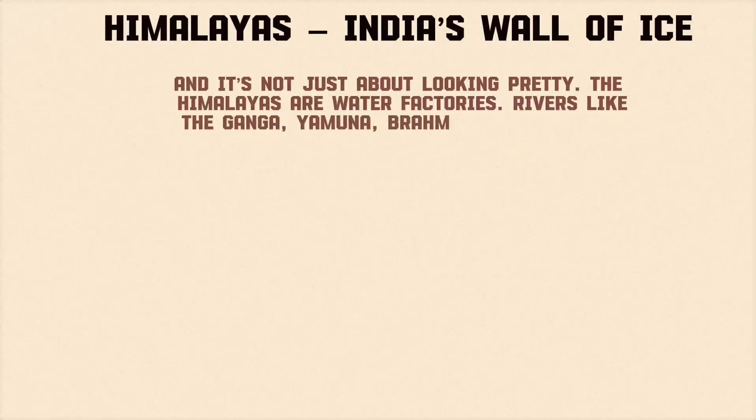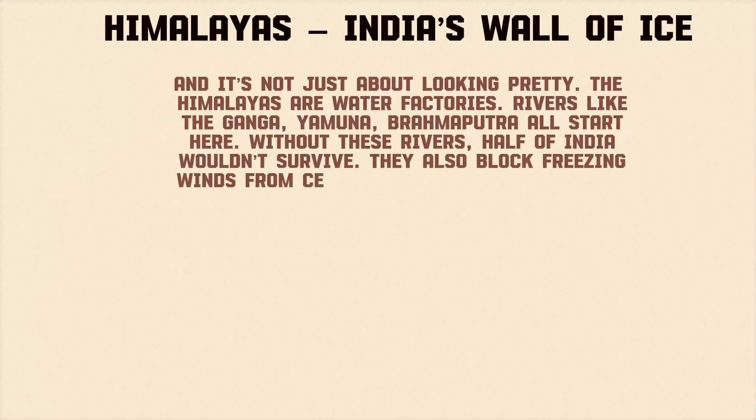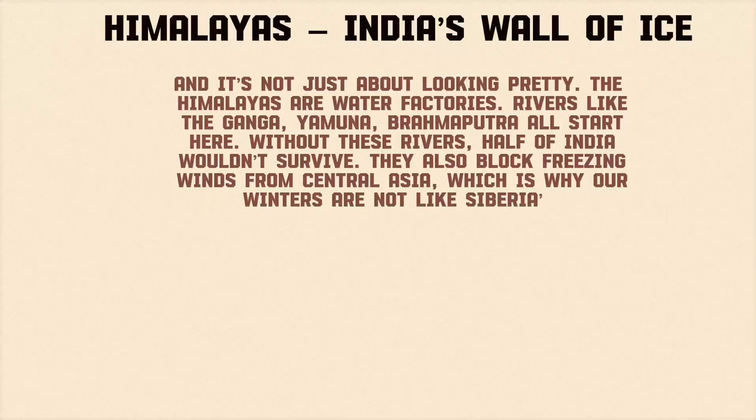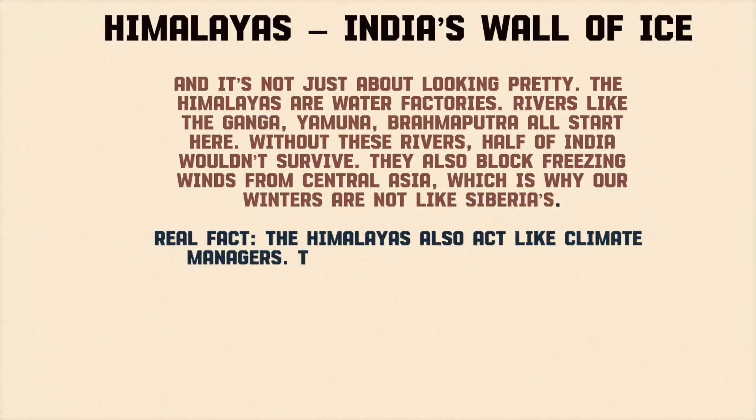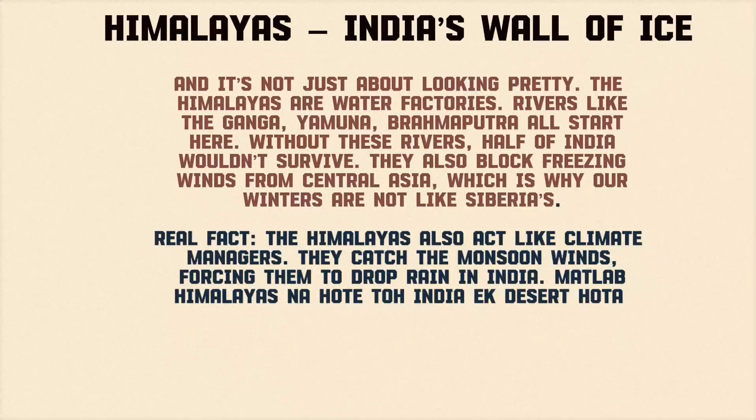The Himalayas are water factories. Rivers like the Ganga, Yamuna, and Brahmaputra all start here. Without these rivers, half of India wouldn't survive. They also block freezing winds from Central Asia, which is why our winters are not like Siberia's. The Himalayas also act like climate managers — they catch the monsoon winds, forcing them to drop rain in India. If the Himalayas weren't there, India would basically be a desert.